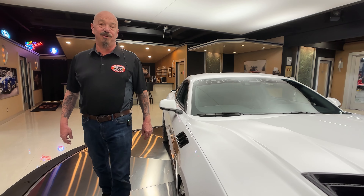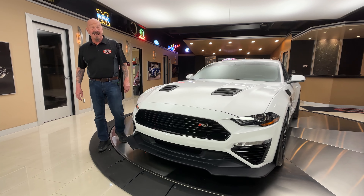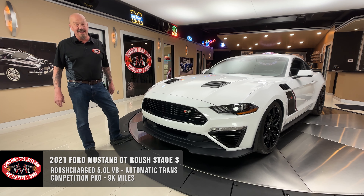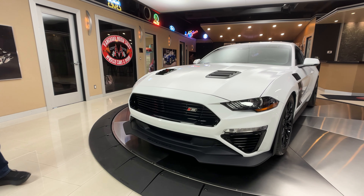Hey guys, welcome back to Vanguard Motor Sales. I'm Greg and this is Mr. Roush's creation, a Stage 3 2021 Mustang. It's got a supercharger on it, and backed up behind that Coyote is a 10-speed. She is fast as greased lightning.